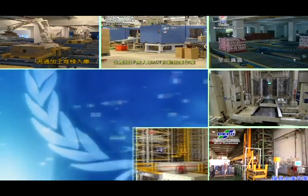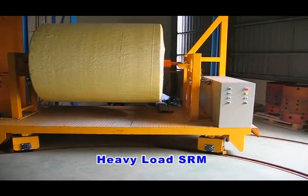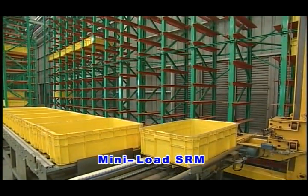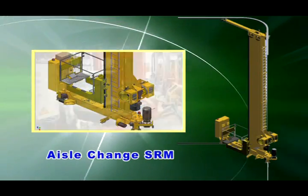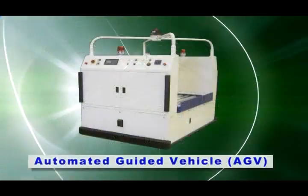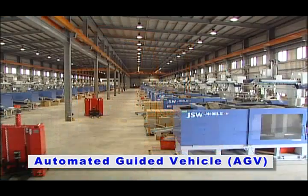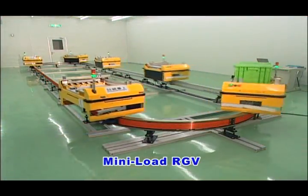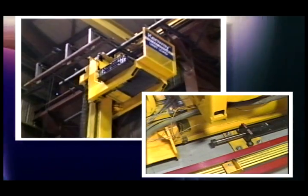Fourth, we have extensive logistics equipment research and development, including heavy load storage and retrieval machines, aisle-change storage and retrieval machines, overhead hoist transports, auto guided vehicles, unit load rail guided vehicles, mini load rail guided vehicles, and automatic doffing systems. We have done impact testing in order to guarantee the reliability of the equipment.